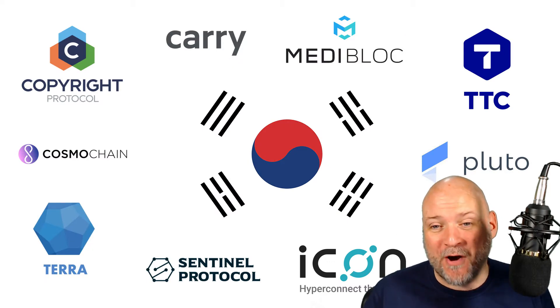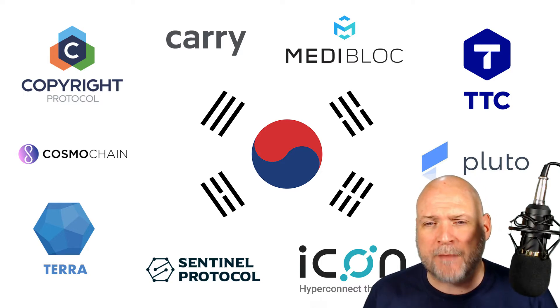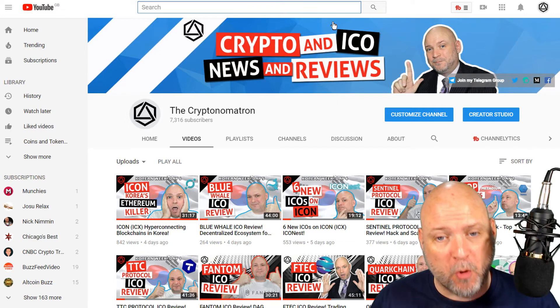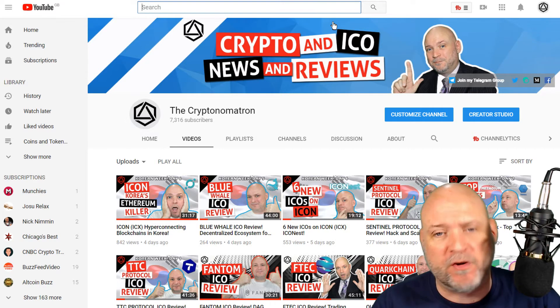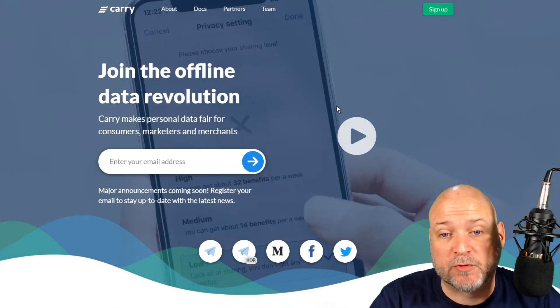Welcome to the Cryptonomatron. Today's video is an ICO review on Carry Protocol - the last video in my crypto and Korea week on the Cryptonomatron channel. Sorry for the delay, I was away for a few days. If this is your first time watching, and you want to know more about ICOs, cryptocurrencies, and tokens to watch, please subscribe and click the bell notification icon.